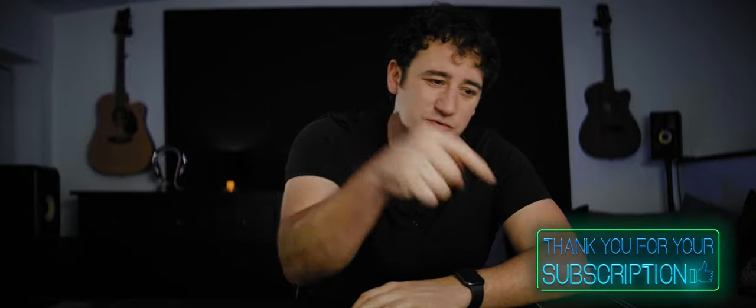Time for another review, and I was absolutely blown away by the response to my first ever review. Thank you very much for your subscriptions — if you haven't done it yet, hit that subscribe button.